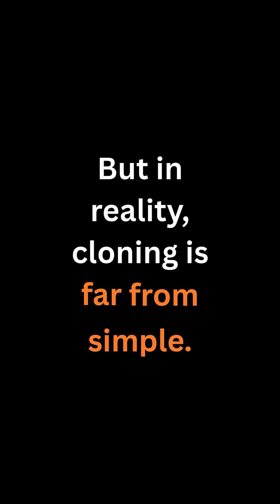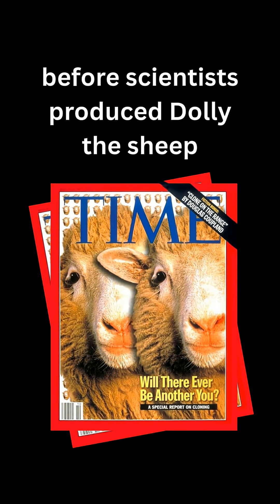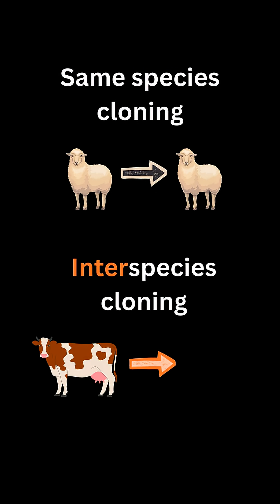But in reality, cloning is far from simple. Success rates are extremely low. For example, it took 276 failed attempts before scientists produced Dolly the sheep, one of the most famous cloned mammals. Interspecies cloning, like the Banteng case, is even harder. And even when a pregnancy succeeds, cloned animals often suffer severe deformities and die shortly after birth.